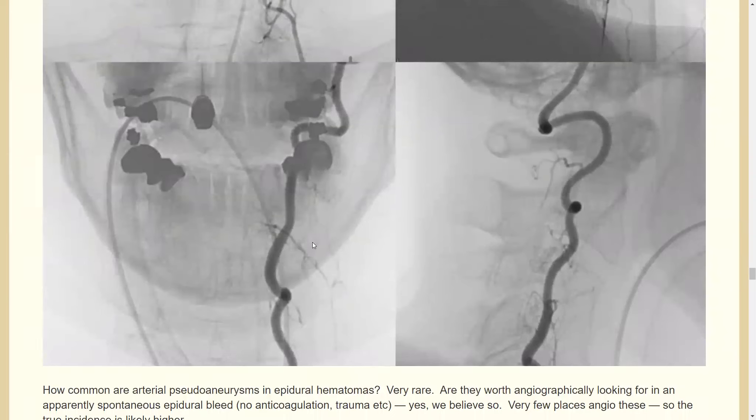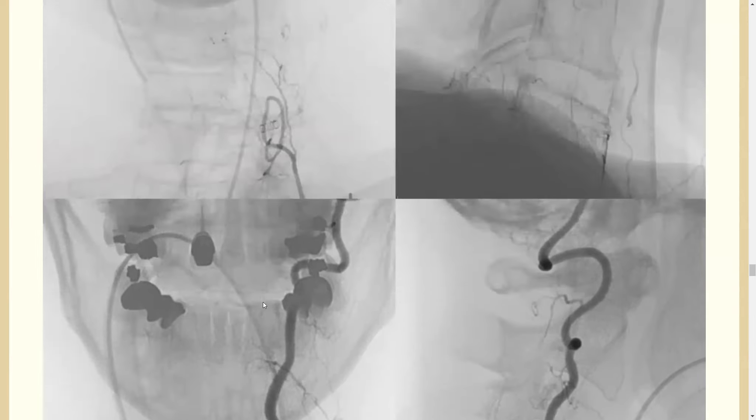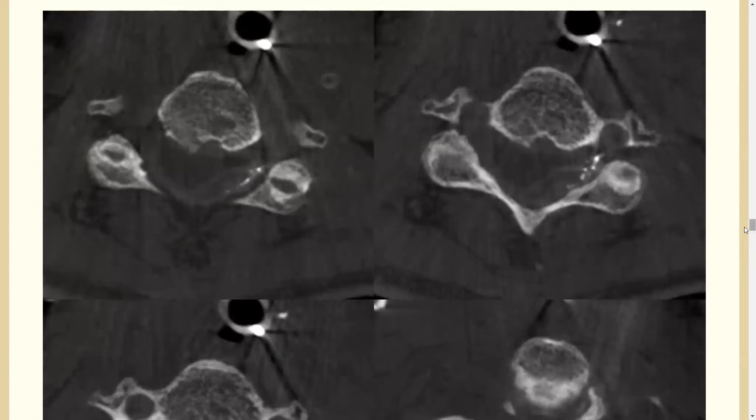Here's the post-embolization ascending cervical injection, and here's the post-vert — as you can see, the pseudoaneurysm is gone. The patient went home. This is a nice illustration of a rare entity with good anatomy and good technique points to consider. It's our approach to angiograph patients with cryptogenic spinal epidural hematomas — we have a couple of cases, and there's another good similar case in the case library section of the website.